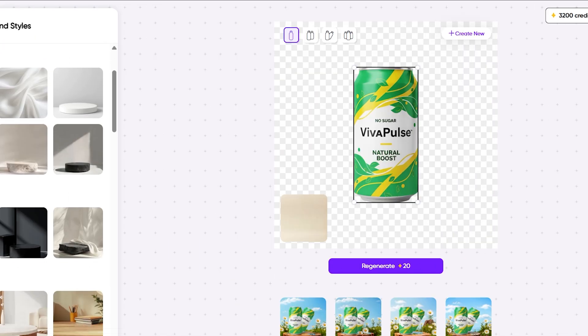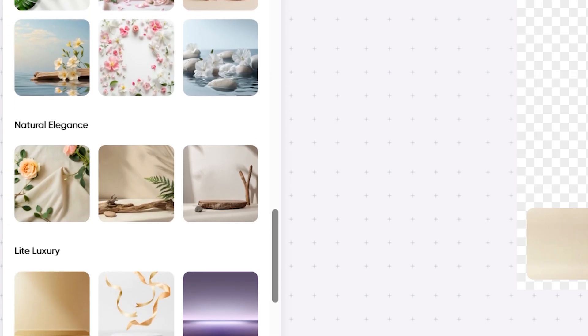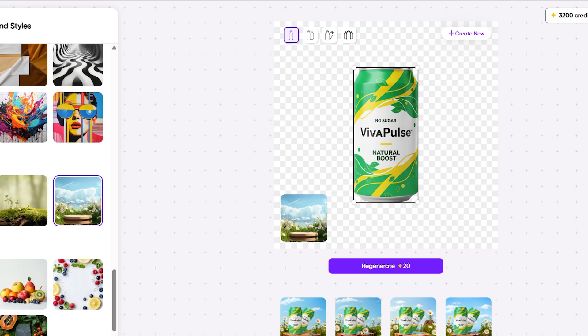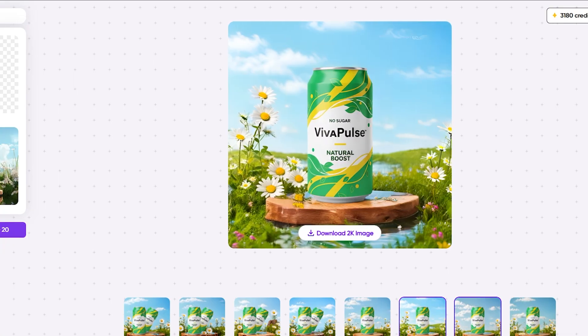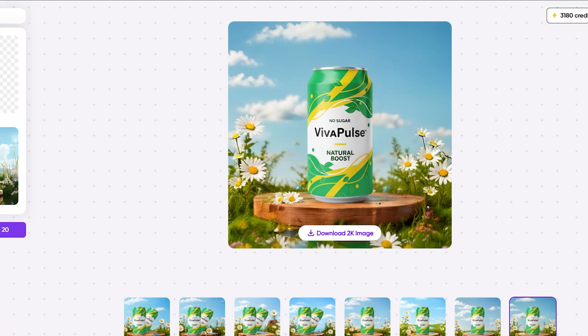Now let's choose something that actually fits the style of our herbal energy drink. A nature-themed background makes perfect sense — something with greenery, fresh light, and outdoor vibes. So I'll pick this beautiful nature image, and wow — just look at the result. The can suddenly feels alive, like it's part of a real photo shoot. The lighting matches, the shadows look natural, and the whole scene feels professional and clean.